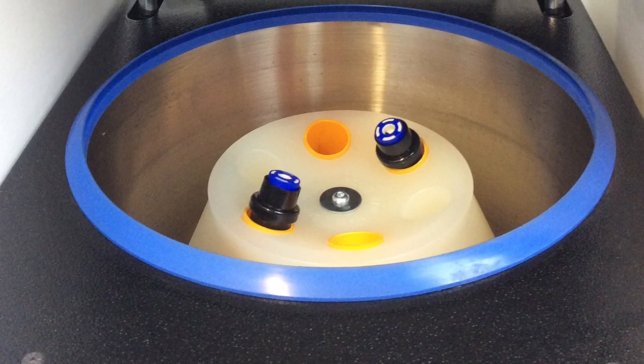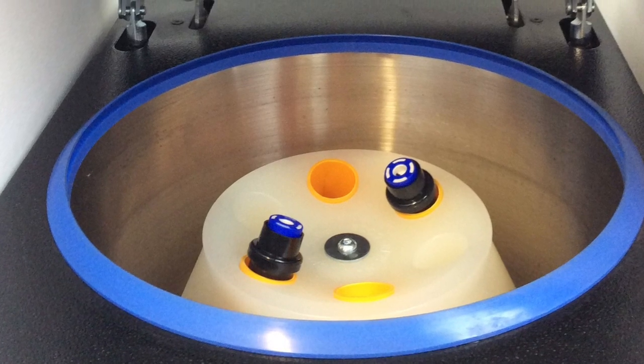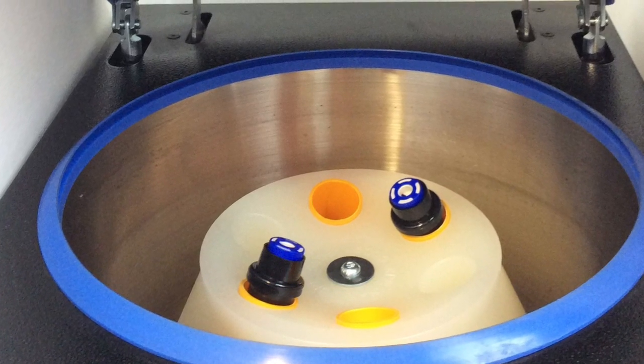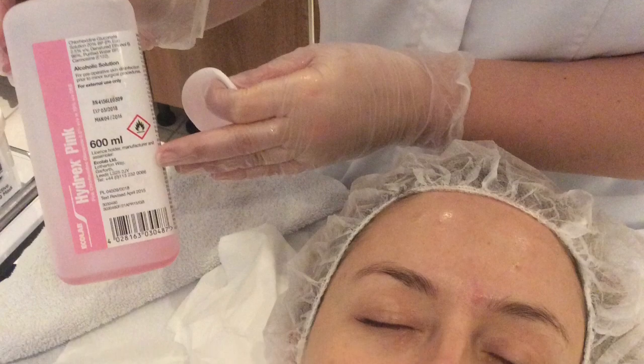The blood is put in the centrifuge to separate the red cells and the serum or plasma. The face is cleansed and any makeup removed. Chlorhexidine is used to prep and sterilise the skin.